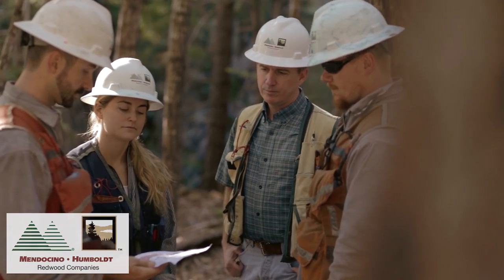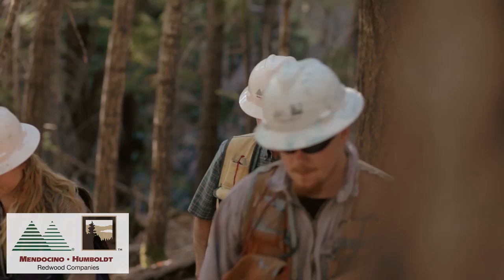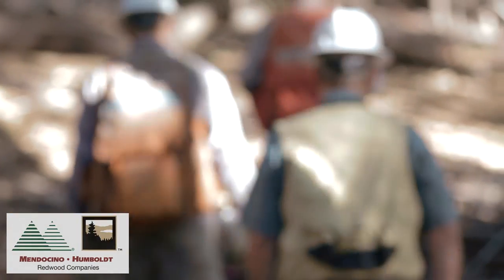Now it is time to meet with the licensed timber operator out in the field. Within that meeting we will cover some of the special resources where there might be equipment exclusion or limitation zones, and also cover his responsibilities regarding the harvest operation.